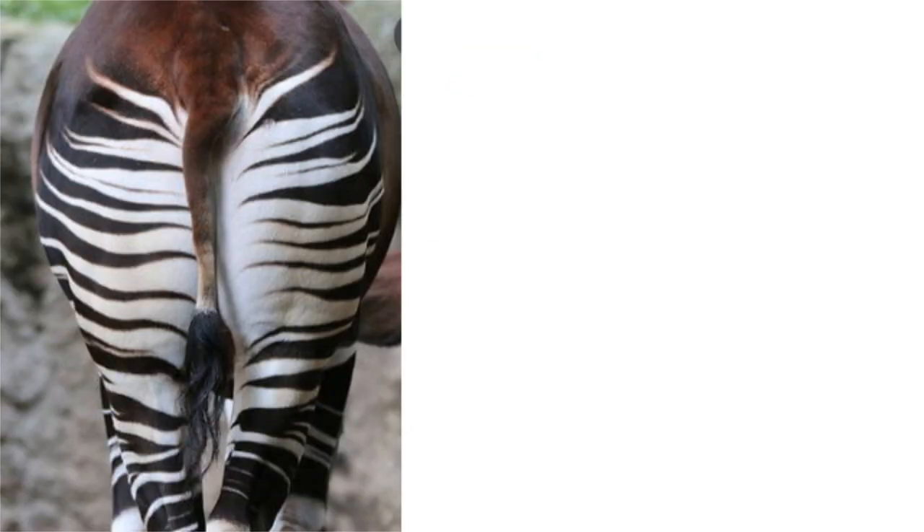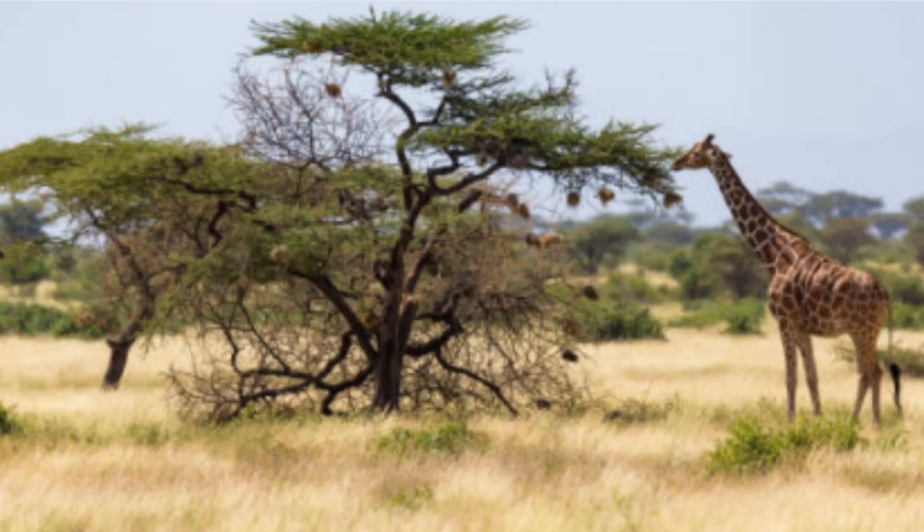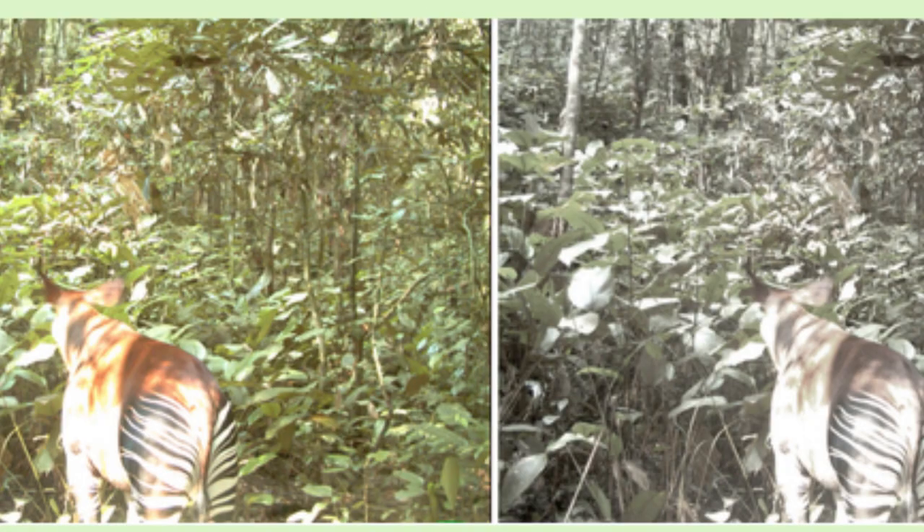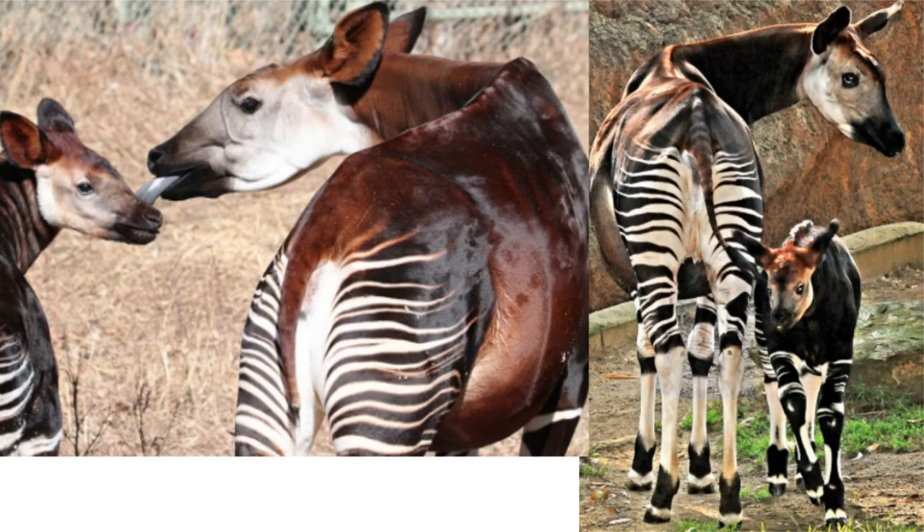The stripes on an okapi's legs provide excellent camouflage. While giraffes tend to forage in more open habitats, okapis live in dense rainforests where they blend in very well with the shadows and filtered sunlight. The striped pattern is unique for each individual okapi and helps baby okapis to see and follow their mother.